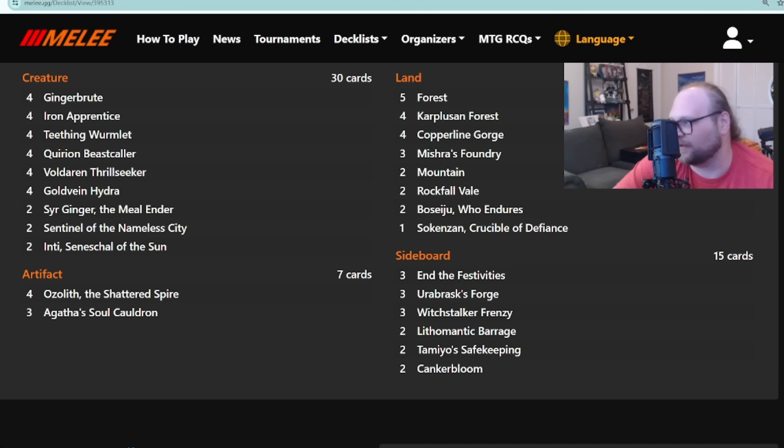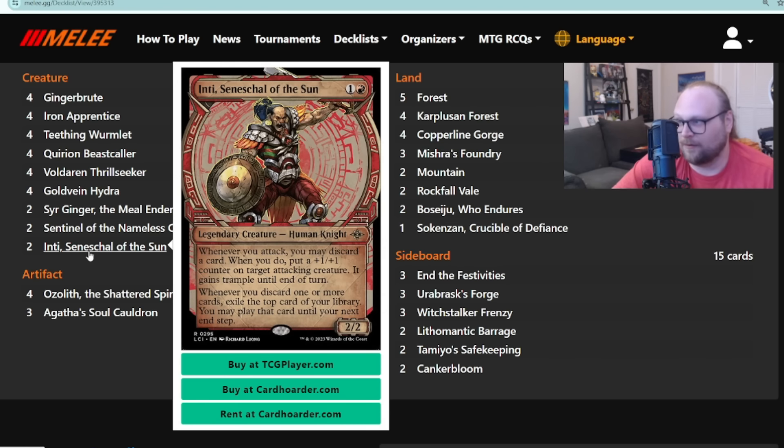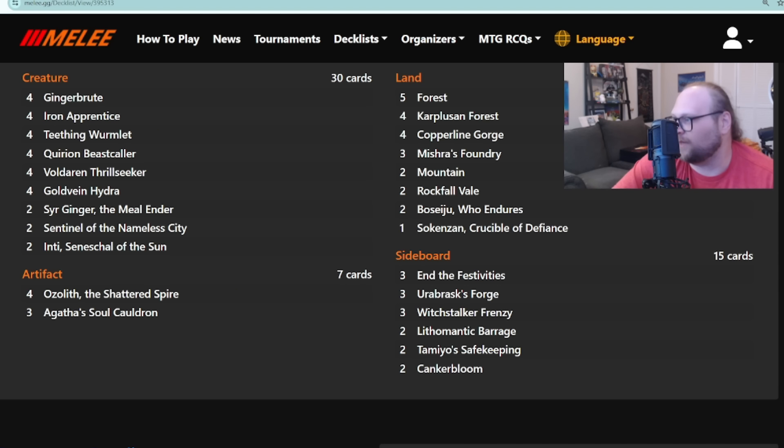So you can just fling any of your guys with a +1/+1 counter on them — which is more or less all your guys — and end the game that way if you can't get through for combat damage. But this deck can get through for combat damage a good bit. Gingerbrute is unblockable, Carry On Beast Collar, your Wormlet can both get relatively big, Gold-Vein can come down and get big. With Ozolith out and Inti, all your guys are getting pretty large because you get extra counters.